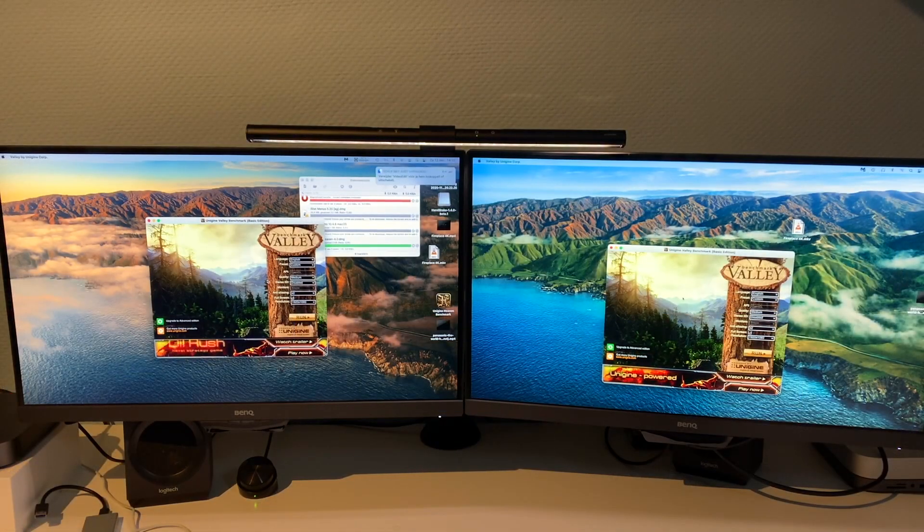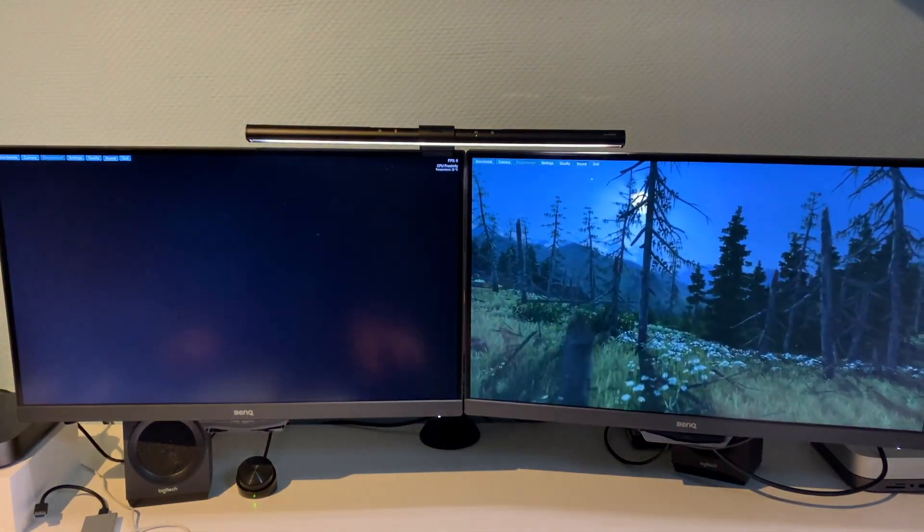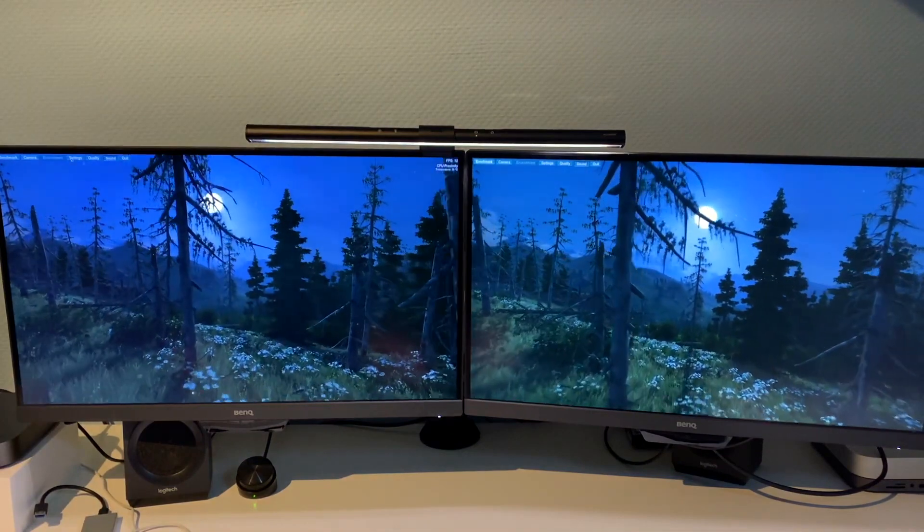The final test is Unigine Valley, which is a graphics test. It is an Intel app, so the Apple Silicon Mac should be at a disadvantage here — but it has much better integrated graphics than the Intel UHD 630. The settings we're running: medium quality, 1080p, anti-aliasing 2x, and full screen, since the M1 will not run at ultra or extreme quality. Without further ado, let's click the run button, go full screen, and hit benchmark.